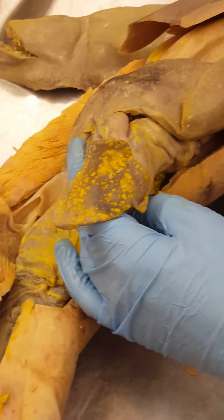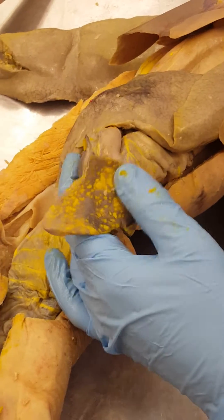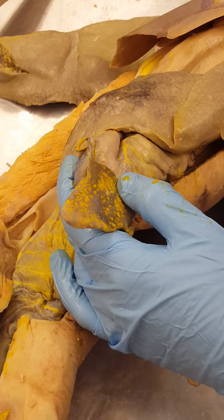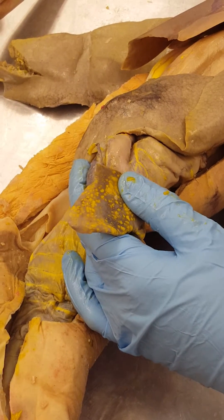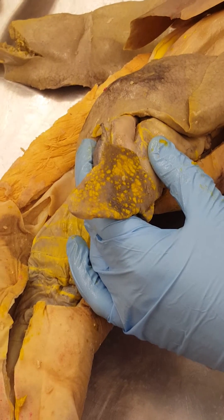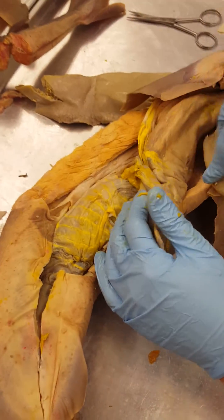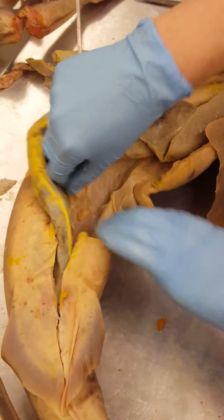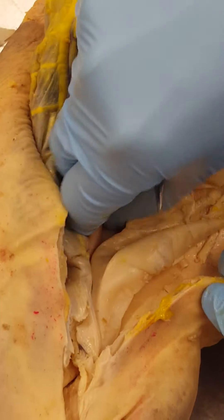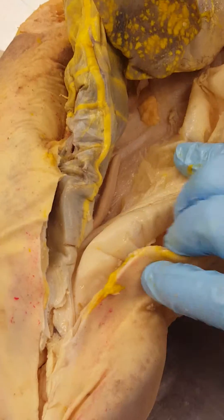The next accessory digestive organ is the spleen. The spleen's function is in producing, storing, and breaking down red blood cells, and for the shark it is also the main part of the immune system. It is considered an accessory digestive organ, and you can count on the spleen always being at or near the stomach — notice how in the shark it's at the very lower end of the stomach. The last accessory digestive organ is the rectal gland, also called the salt gland; it collects salts.